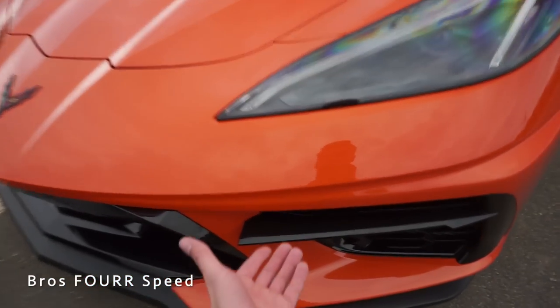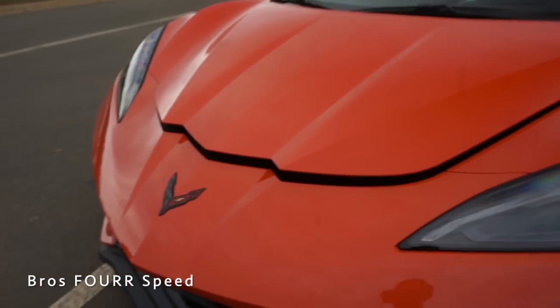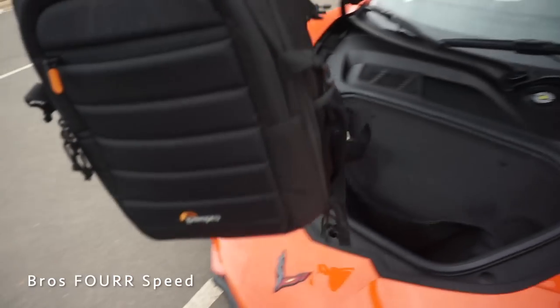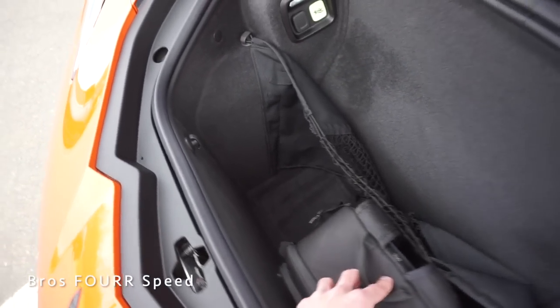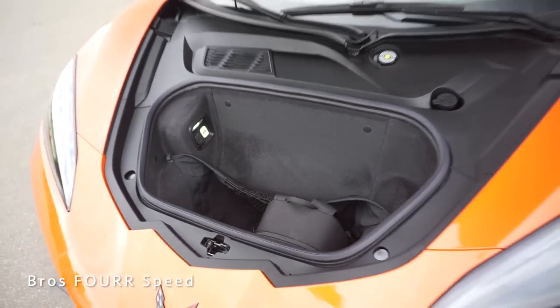There's actually a hidden button right underneath the headlight — pressing it pops the hood open to reveal the front trunk storage space. Using a camera bag to test, it fits nicely with quite a lot of extra space. You can definitely fit two backpacks and maybe a duffel bag on top of that.